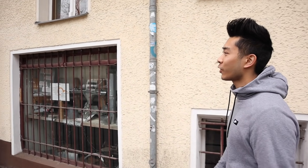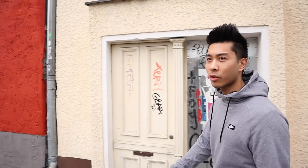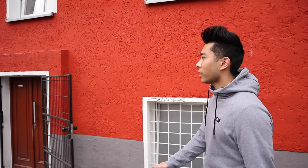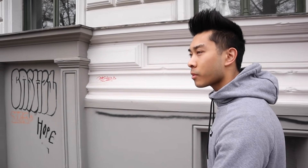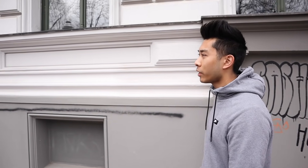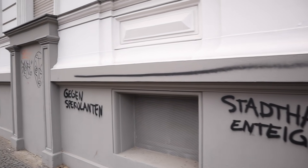Hey guys, how are you all doing? So today in Berlin, it's a couple of days before March 2021. We're currently walking along the streets of Mitte in central Berlin and it's a really nice day. We've just recently moved here and I thought, what better way to show you guys what a typical two-room apartment in Berlin looks like than to show you what it looks like. We're actually near the apartment right now.